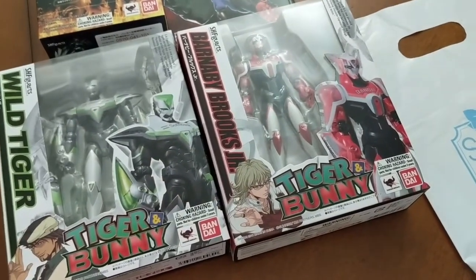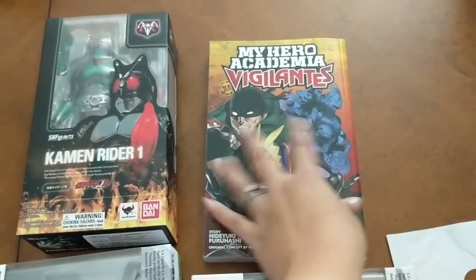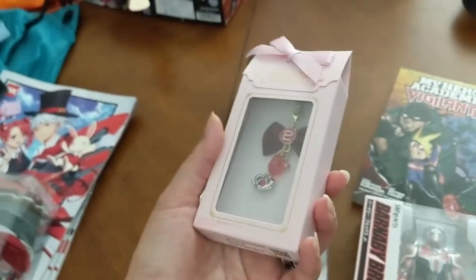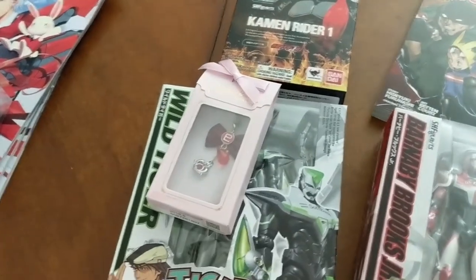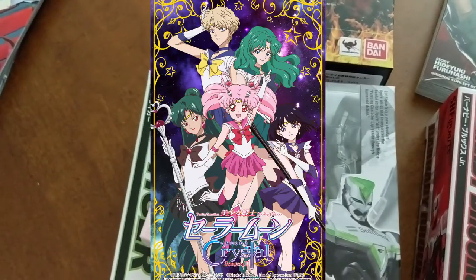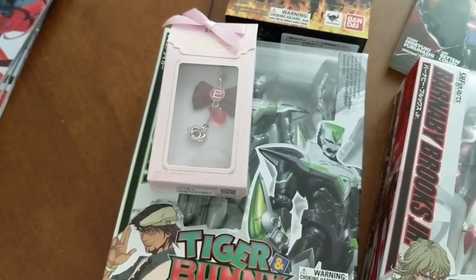Here are some Tiger and Bunny figures that my husband found for pretty cheap, as well as a Kamen Rider, and he bought My Hero Academia Vigilantes manga. I got this at the Kodansha booth — usually when you find Sailor Moon stuff in Americanized stores it's just the original scouts. So I was really happy to find the Sailor Pluto charm there because I've always liked Sailor Pluto.